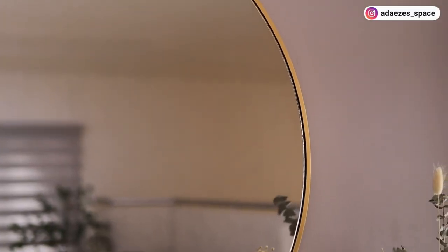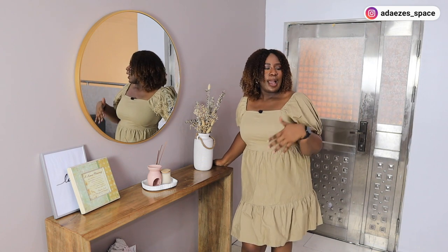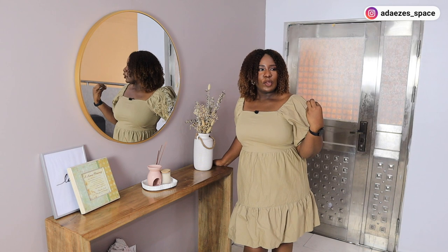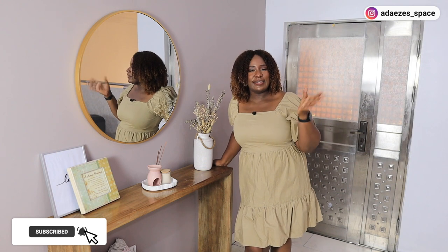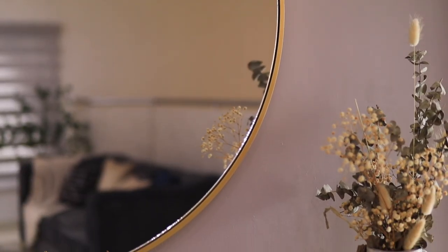I also got this mirror that has a gold trim. Funny enough, when I started trying to shop for decoration and stuff, I was annoyed at the number of gold things I was finding in the market. It seems like Nigerian people like gold too much — gold was everywhere. But now that I've finished assembling this place, I'm seeing that I actually incorporated more gold than I thought I would.